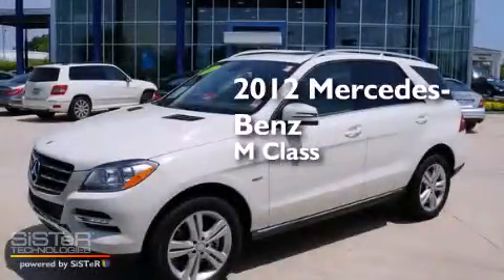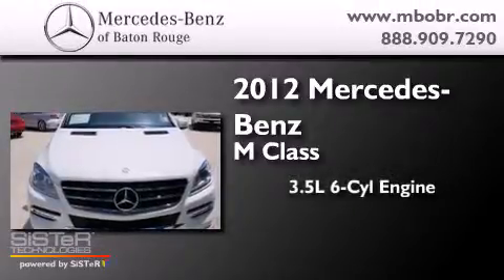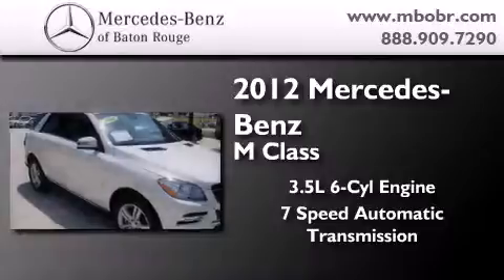This is a certified pre-owned 2012 Mercedes-Benz M-Class. It has a 3.5-liter, 6-cylinder engine, a 7-speed automatic transmission, and all-wheel drive.